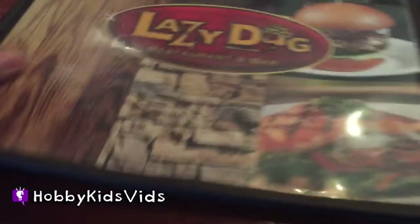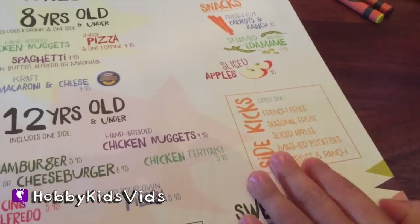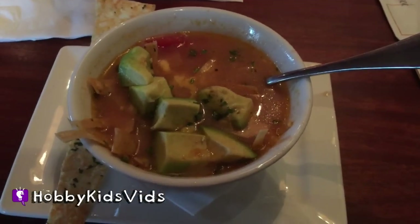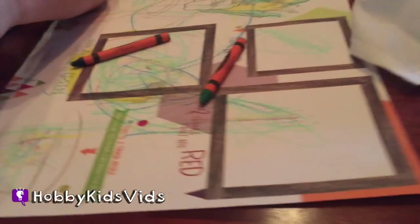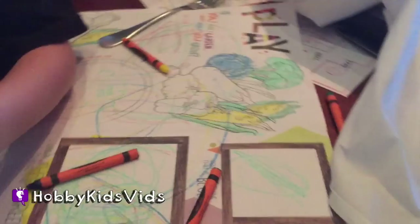Here's the adult menu, and here's the kids menu. I ordered the tortilla soup as an appetizer. Pretty good! How do you like the kids menu? What do you give it, one to ten? It's a giant ten!